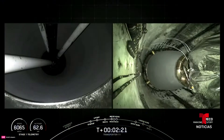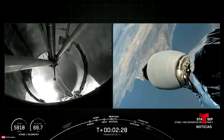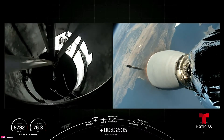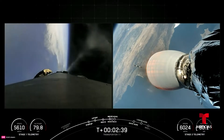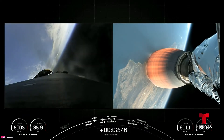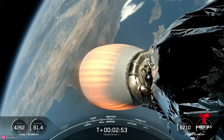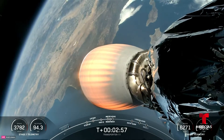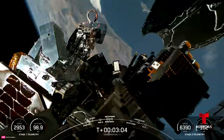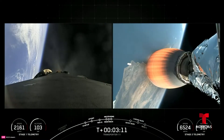Main engine cutoff. Stage separation confirmed. M-VAC ignition. Stage 1 boost-back startup. Successful confirmation — second engine start is on its way, taking the payloads to orbit. Fairing separation is expected in just about 10 seconds. Fairing separation confirmed. There is successful confirmation of fairing separation. You can get a good view of the payloads flying on today's mission.